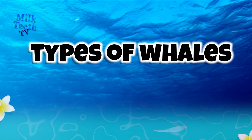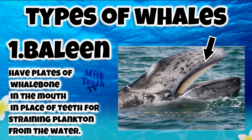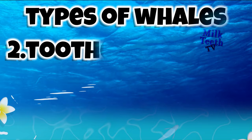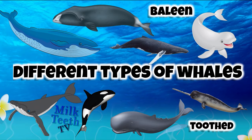Whales can be classified broadly into two types: the baleen whales and the toothed whales. Baleen whales have plates of whalebone in the mouth in place of teeth for straining plankton from the water. On the other hand, toothed whales are predatory whales having teeth rather than baleen plates.